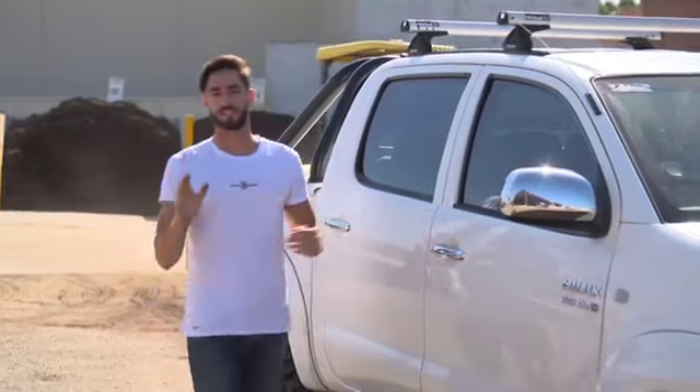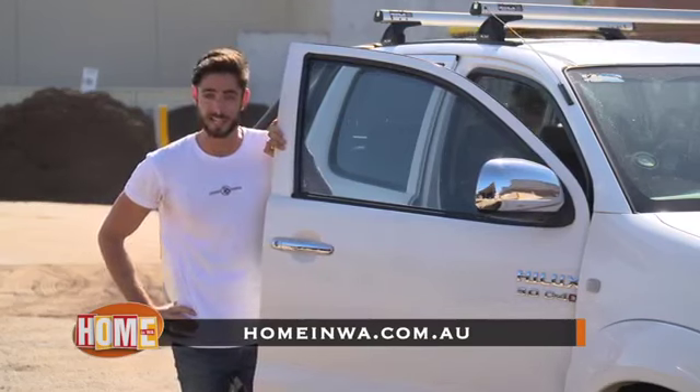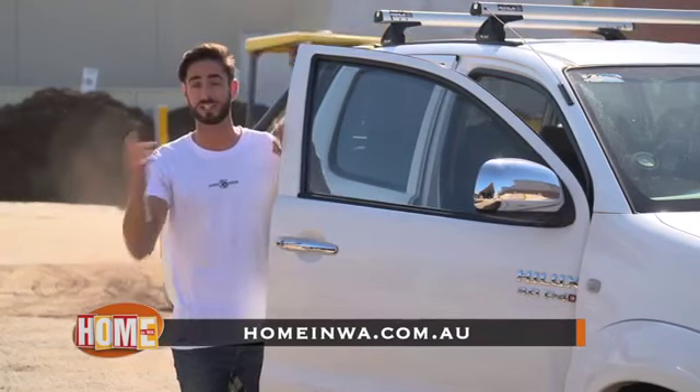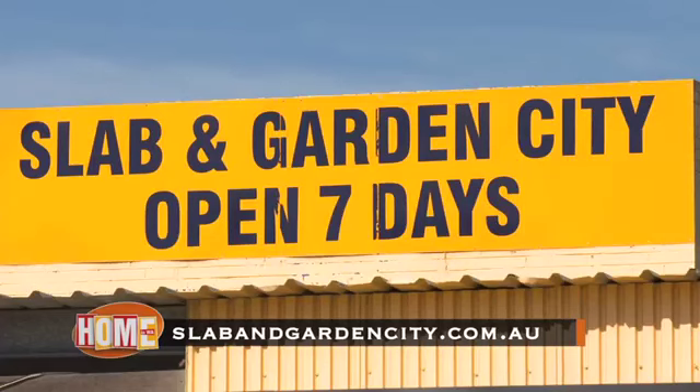So anyway, if your list is as long as mine and you need to get stuff done on the weekend, there's one place to come — get down here to Slab and Garden City, or you can check them out online at SlabandGardenCity.com.au.